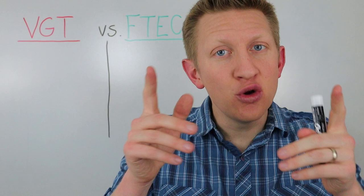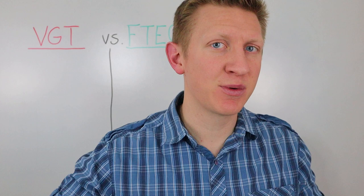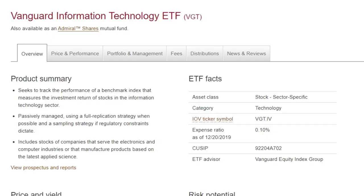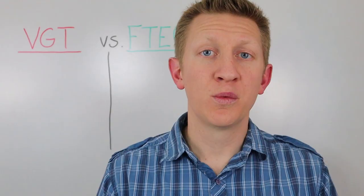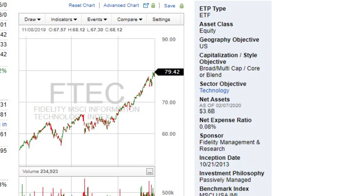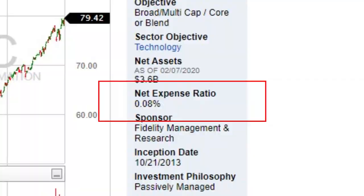Let's talk first about expense ratios. We know that costs and fees can eat into your returns over time, so we want to avoid that as much as possible. Both of these ETFs have ultra-low expense ratios. Vanguard's VGT has an expense ratio of 0.10%, which is $10 per year for every $10,000 invested. Fidelity's FTEC has an expense ratio of 0.08%, which is $8 per year for every $10,000 invested. Fidelity wins this round — Fidelity 1, Vanguard 0.